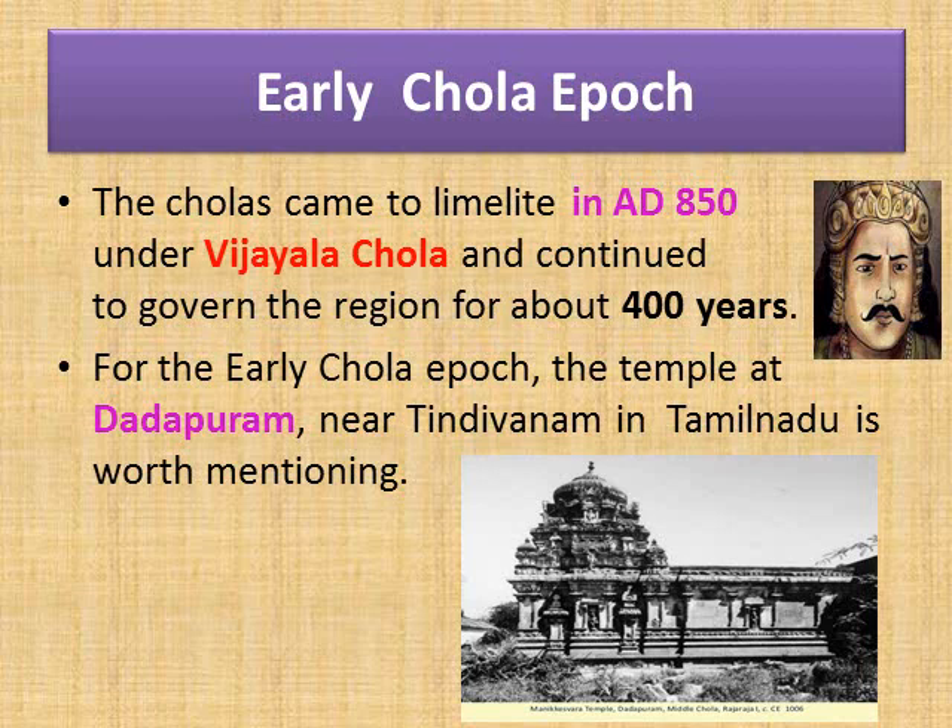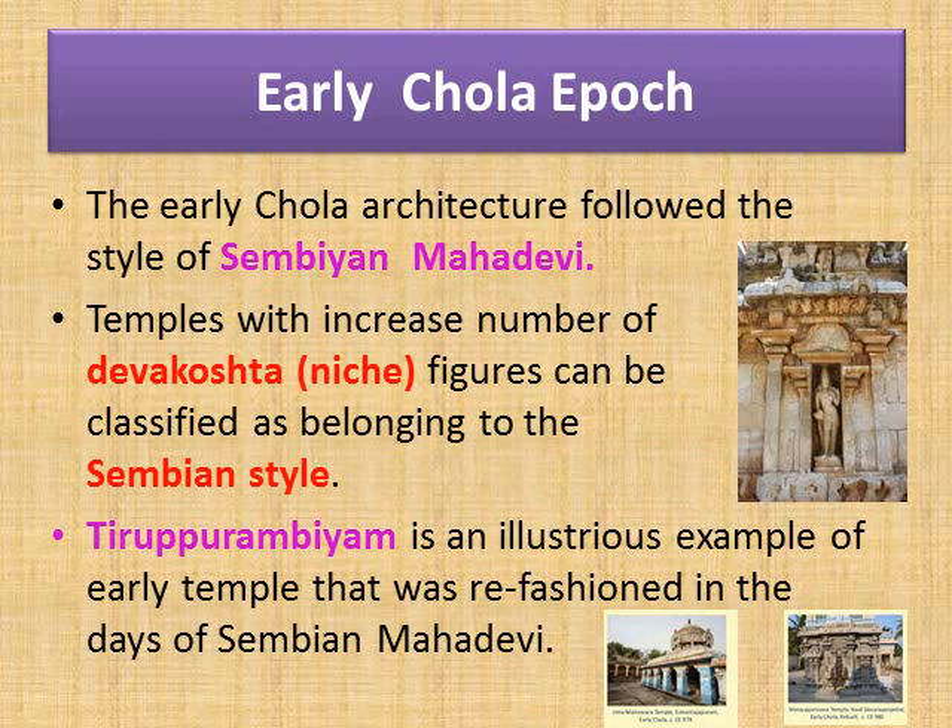The early Chola architecture followed the style of Sembian Mahadevi. Sembian Mahadevi was the mother of Uttama Chola and dominates the world of the early Cholas. She built and rebuilt old brick temples in stone, constructed new temples, and made lavish grants of land, gold, jewels, and endowments for festivals, feeding the pious and the learned. Metal casting received her special attention, and some of the greatest works of art in South India are found in the temples she built and patronized.